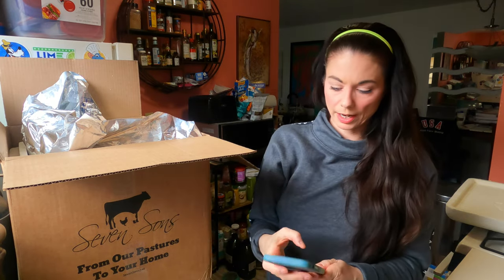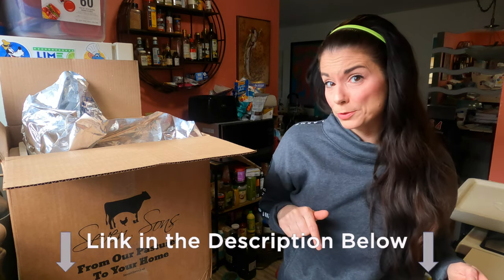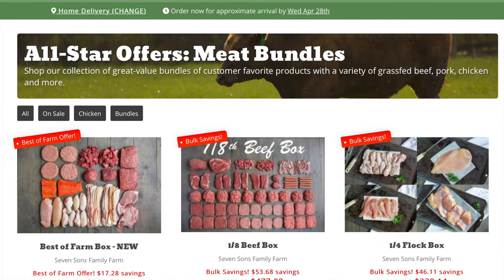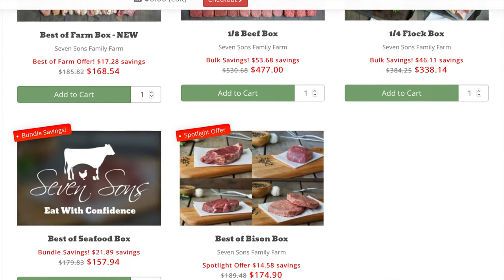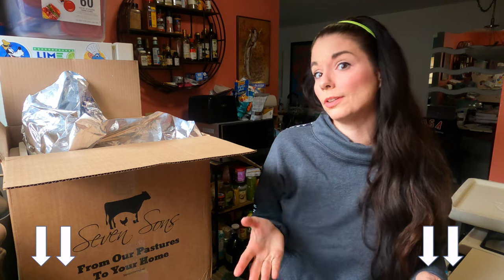Let's take a look at what we ordered and find out what we paid — I know you guys are always interested in that. If you're interested in trying Seven Sons for their grass-fed beef, heritage pork, and wild-caught seafood, there's a link in the description where you can save — I think it's about $5 off your first order. They have some great bundles to get you started. That's how we got started, with a bundle around last Easter, and that's how we got hooked. Use the link in the description to save some money.